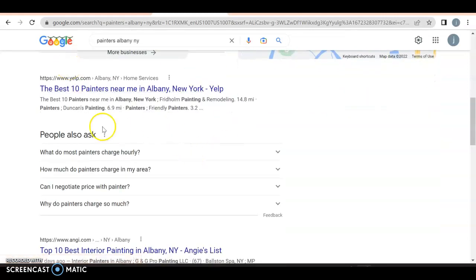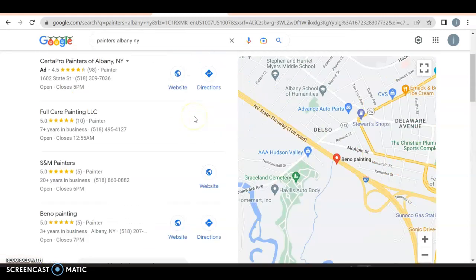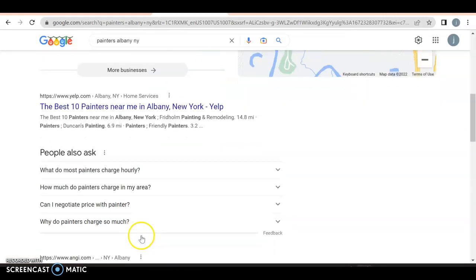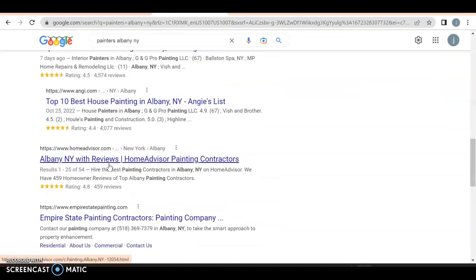And then you have your organic search. So you got Yelp, you got Angie — anyone who doesn't click on one of the three ads or whatever is going to click on either the first, second, or third organic result. So it's very important to get into the front run.